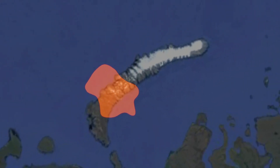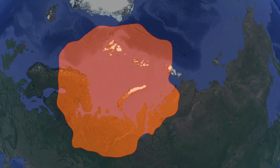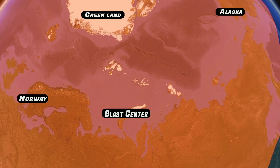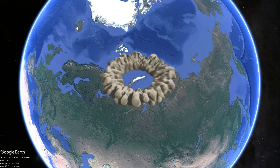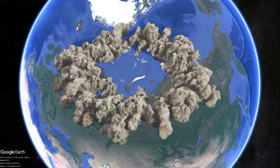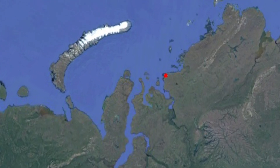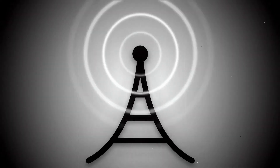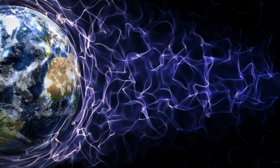The nuclear mushroom cloud rose to a height of 67 kilometers and was observed 850 kilometers from the blast. The fireball was visible at a distance of more than 1,000 kilometers and was observed in Norway, Greenland, and Alaska. The blast wave circled the globe three times, with the first circuit taking 36 hours and 27 minutes. Glass windows were shattered 780 kilometers away in a village on Dixon Island, and radio communications were disrupted 100 kilometers from the test site for 40 minutes due to ionization of the atmosphere.